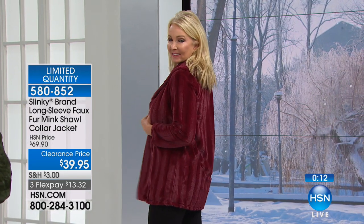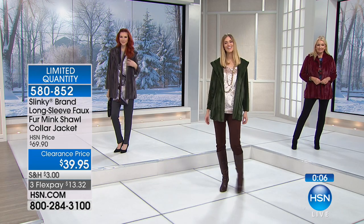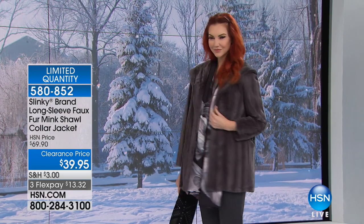This is going to make you look like a million bucks, feel like a million bucks. You're going to get tons of compliments. Final quantities — black and winter white now gone. But you can get the Loden, that beautiful green, the slate that Kate is wearing, and the wine color, which is really pretty.